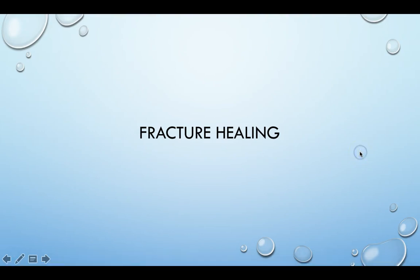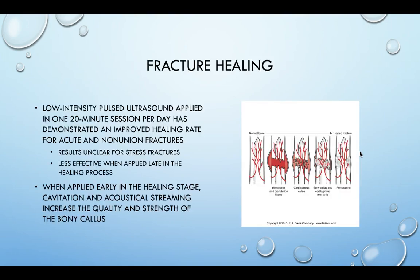The next effect we're going to talk about is fracture healing, which is only achieved using special types of ultrasound. Low intensity pulsed ultrasound has been shown to improve the healing rate for acute and especially non-union fractures — those fractures that weren't healing appropriately. The use of ultrasound seems to be effective for that.